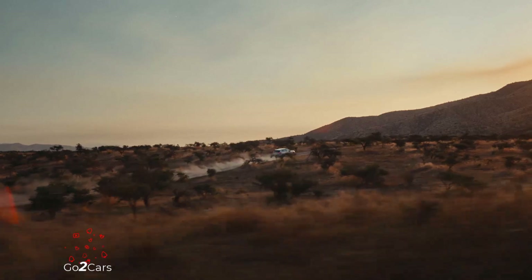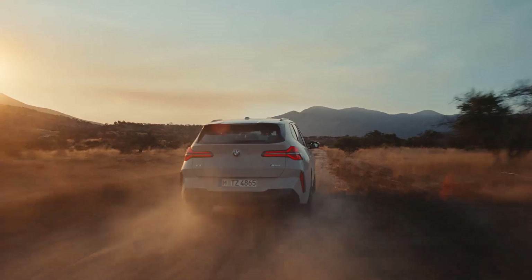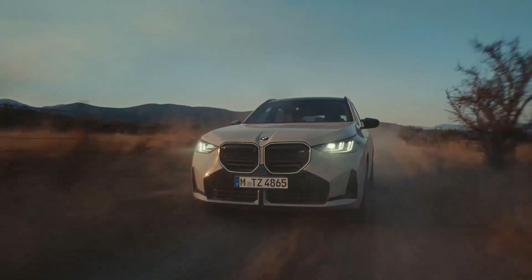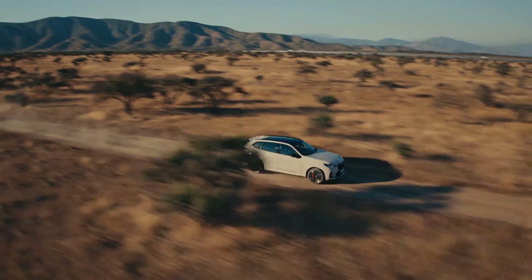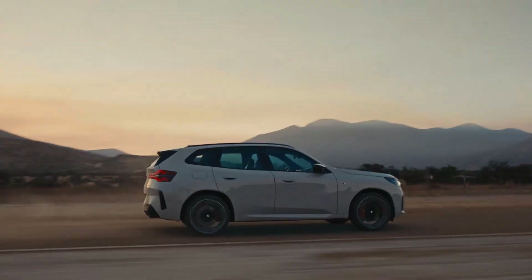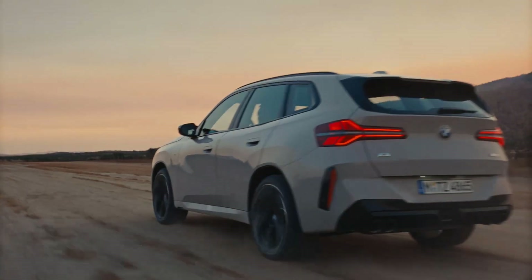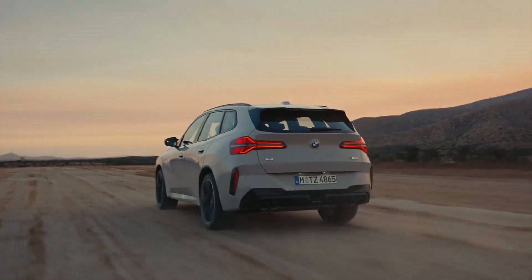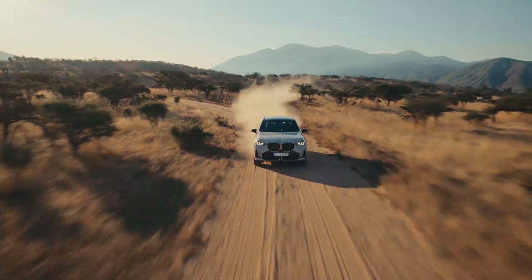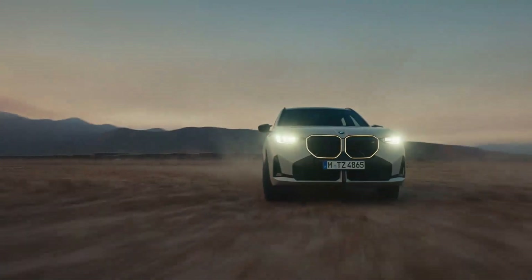M Sport Differential: The M Sport Differential of the BMW X3 M50 xDrive optimizes traction and driving stability when changing lanes or accelerating out of a bend, when taking bends at high speeds or on different road surfaces. Depending on the situation and road conditions, the electronically controlled differential lock is set to a degree of locking between 0 and 100%.